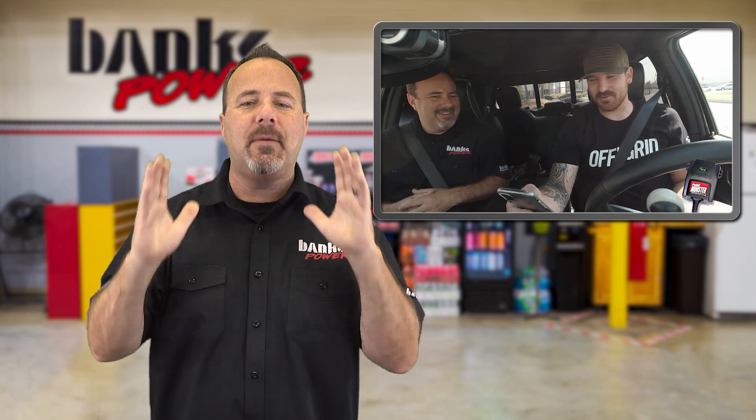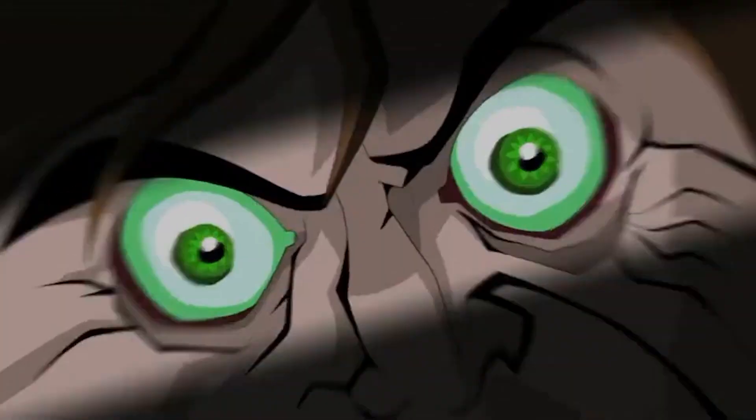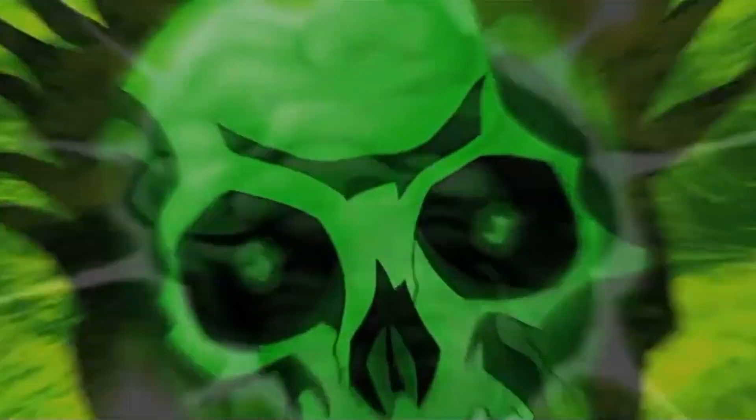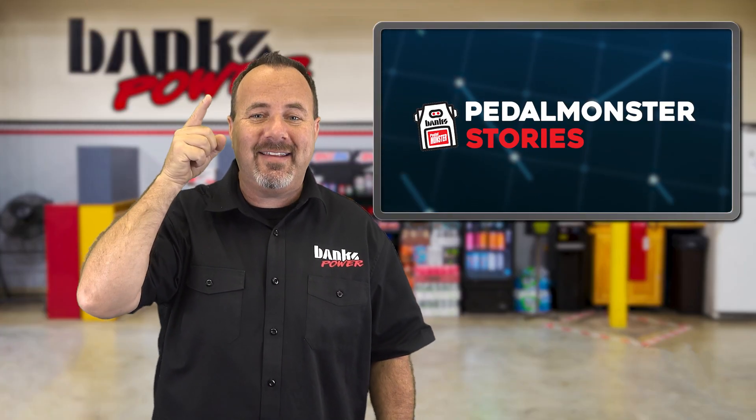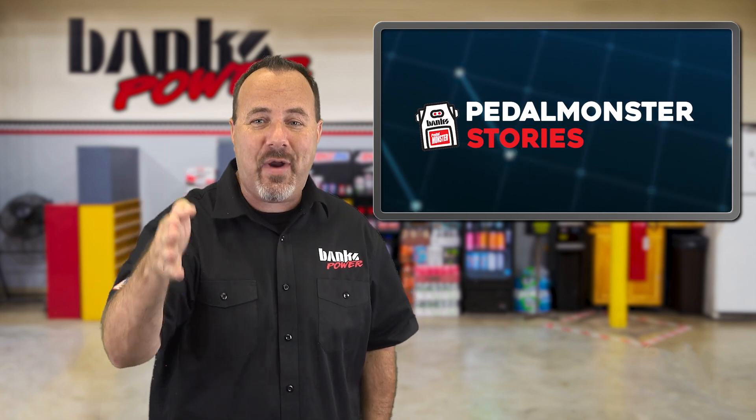That's unreal — you can immediately tell, it's amazing. Oftentimes customers don't expect the amount of change that the Pedal Monster can make. Experiencing it firsthand is an eye-opener. And if you're a dealer watching this, I'm telling you, these things sell themselves — it's that crazy.